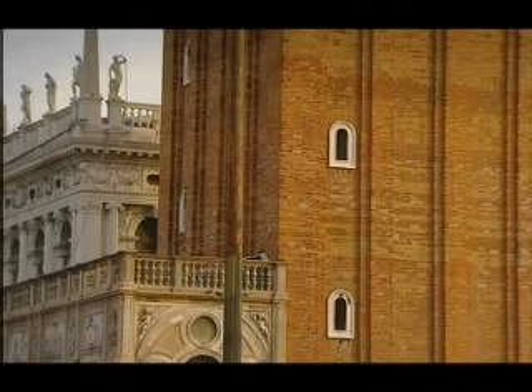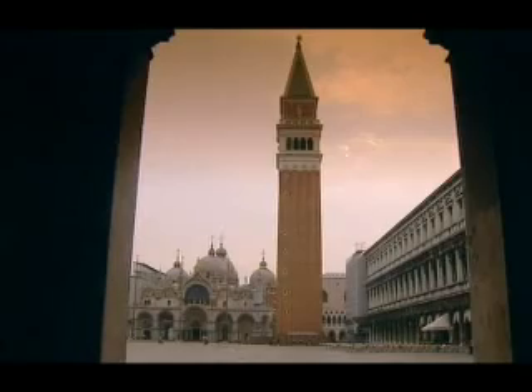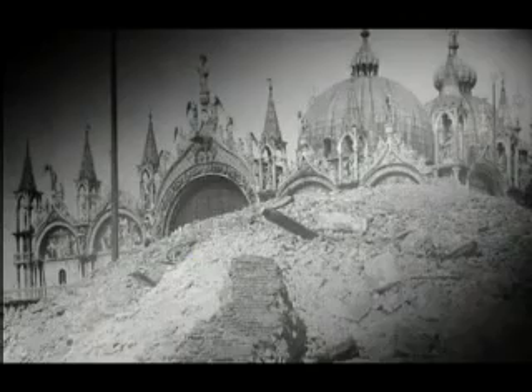This relatively new construction of 1.2 million bricks is a replica of the 1,000-year-old bell tower of the same name, built on the same spot that collapsed in 1902. And therein lies the problem — it was rebuilt with the same faults.